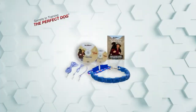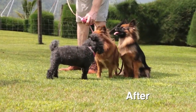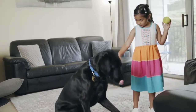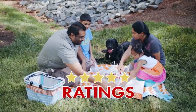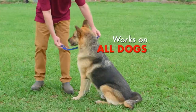Introducing Don Sullivan's Secrets to Training the Perfect Dog, a training program so revolutionary you'll see a positive difference in your dog after just one lesson, and that's guaranteed. More than a million dog owners have now successfully used Don's program with over 90% four and five star ratings. It's a fact — this program works and it works on all dogs, every breed and every age.